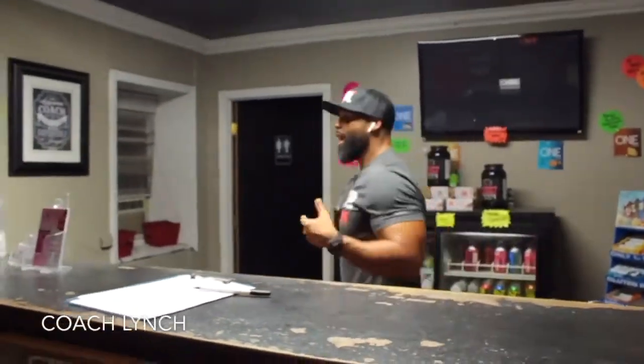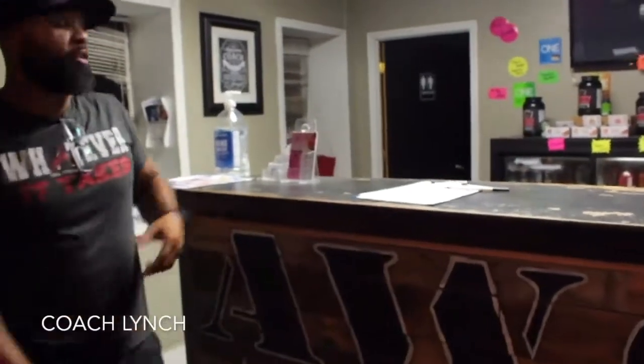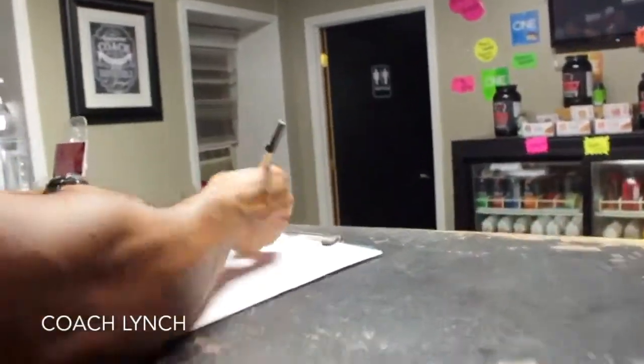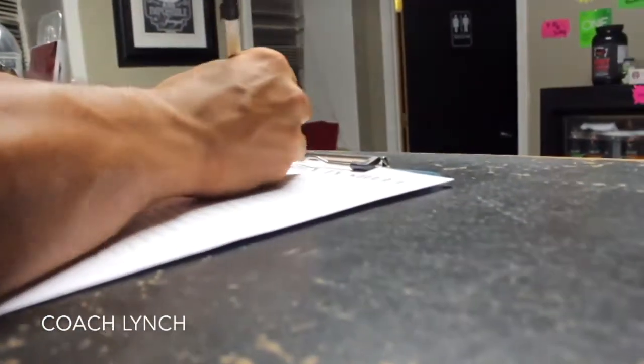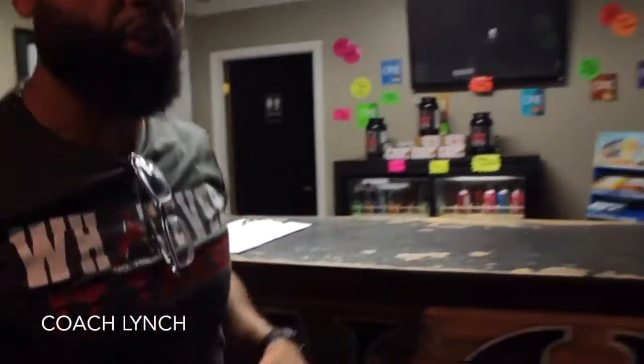Yo, what's up? Welcome to A-Wall Fitness. I see that you signed up, now I got to get you signed in. It's not that hard. All you're going to do is come in the door, you'll sign this paper right here. This is just for us to cover our backs, just in case our online sign-in is not working too good.